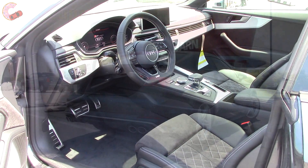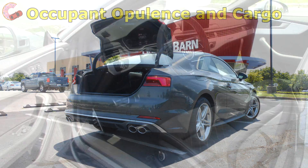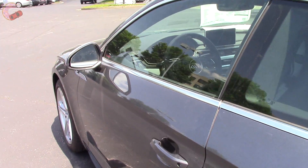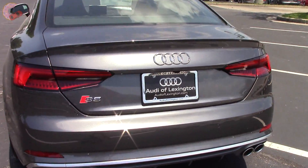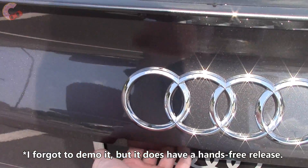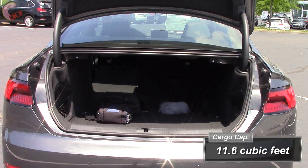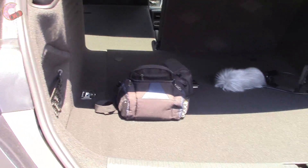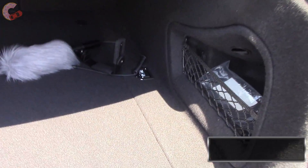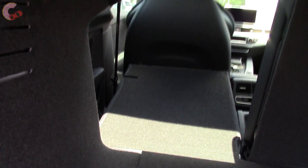Inside the trunk of the S5 Coupe, you have 11.6 cubic feet of cargo capacity, which is larger than the Infiniti Q60, Lexus RC, and Mercedes C-Class Coupe. For the Cabriolet, that falls to 9.3 cubic feet, and 7.2 cubic feet when the top is down. The rear seats do fold, so there's not much given up compared to the S4.